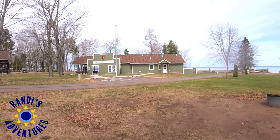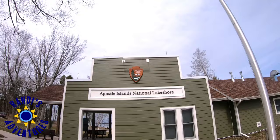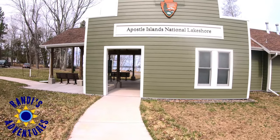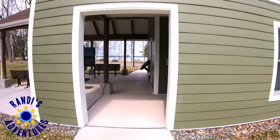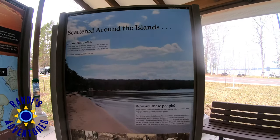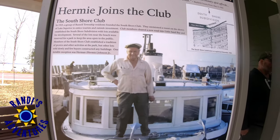Located directly across from the Little Sand Bay Campground is the Apostle Islands National Lakeshore National Park Service Visitor Center. I learned there is a lot of history along the South Lake Superior area.